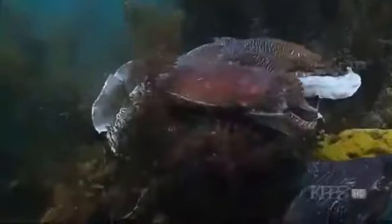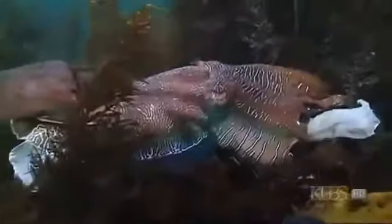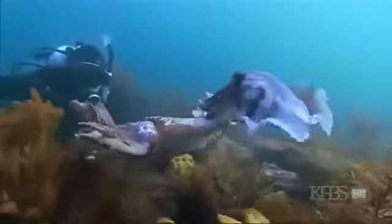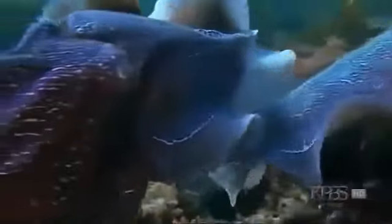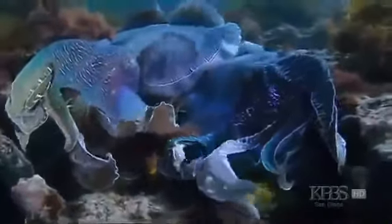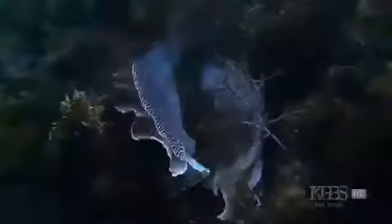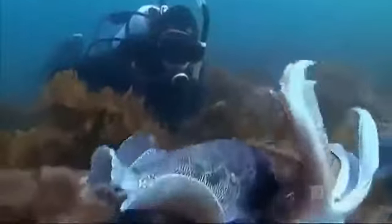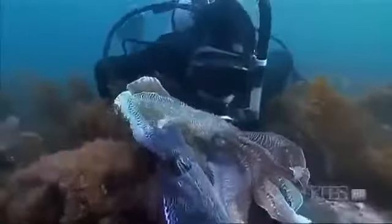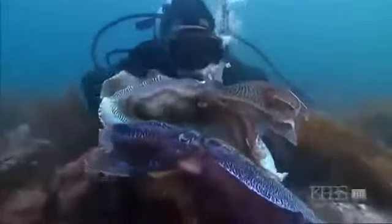Giant cuttlefish can grow over three feet long. Eye to eye, the big males try to outdo each other with the most intimidating body patterns, while the smaller females seem unimpressed. It's usually a very secretive behavior in other animals, but to see thousands of them here is just spectacular. For several months they give up the pretense of camouflage — they go 'bugger it, we're just going to look fantastic, fight with each other, and impress females.' That's when the best displays come out.